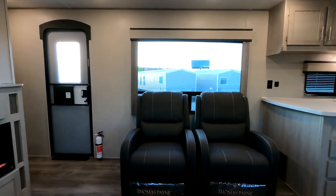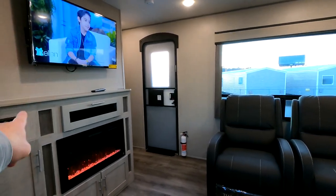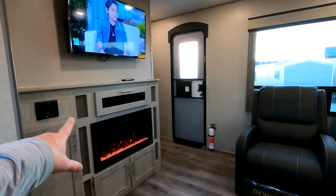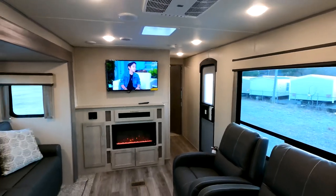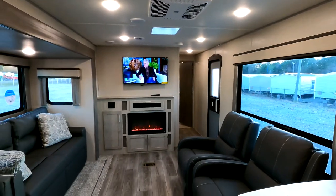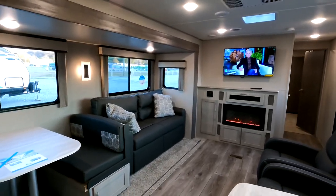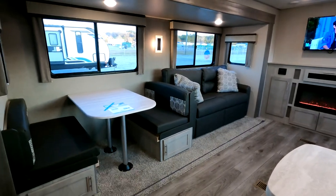There's a 40-inch Connex TV with AM/FM radio and Bluetooth capability. Over here is a 40-inch electric fireplace producing around 5,000 BTUs of heat. If you don't camp in the winter, you can turn the heat off and just utilize the fireplace lights to help your guests move about.